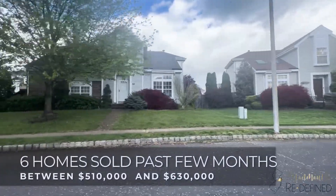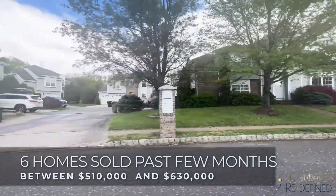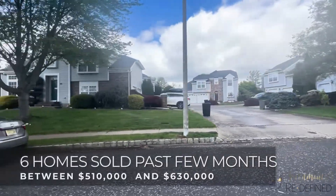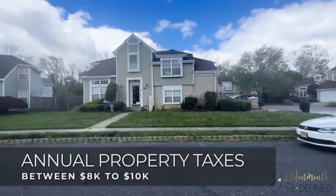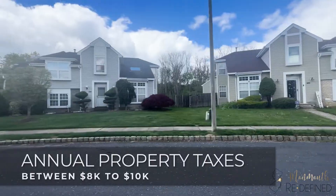It's a wonderful system that provides children many opportunities to excel. Now that you know a little bit about the Colts Pride development, let's talk about what you can expect to pay for a house here. In the past few months, six homes were sold between $510,000 and $630,000. The home that sold for $630,000 was a larger model and included a finished basement. As for property taxes, you can expect to pay between $8,000 to $10,000 per year depending on the square footage, updates, and amenities. Colts Pride tends to be one of the more reasonably priced developments in the east Freehold area and with all that it offers, is a great option if you want to live in Freehold Township.